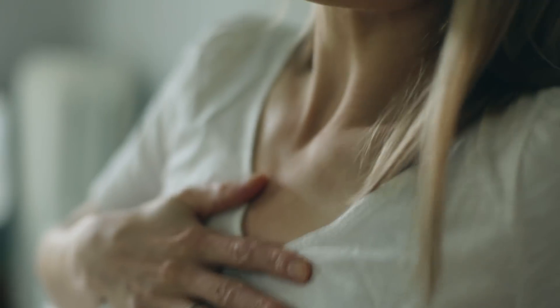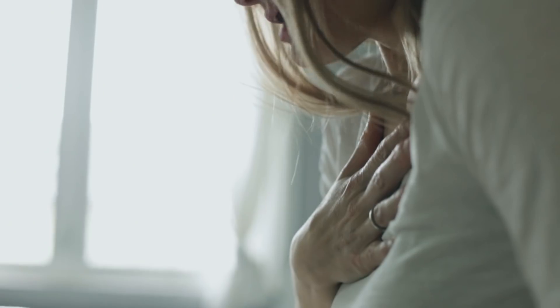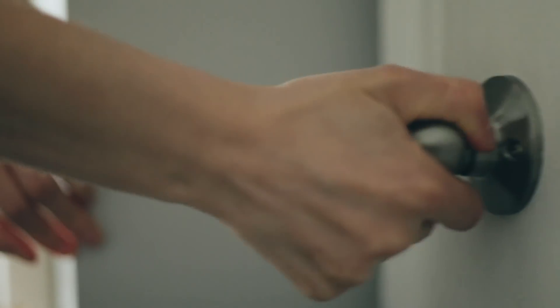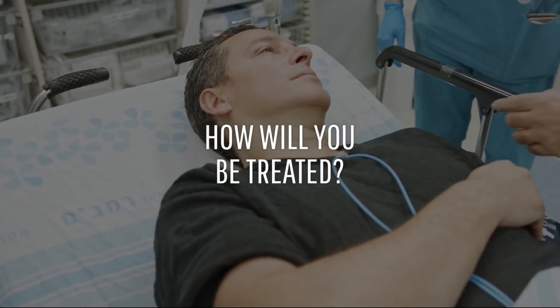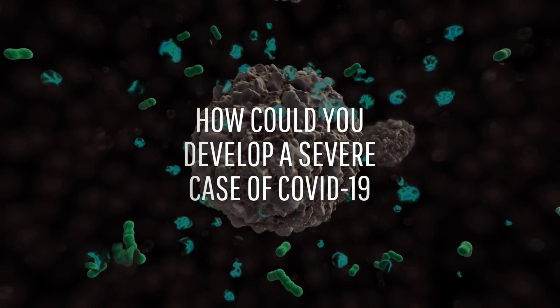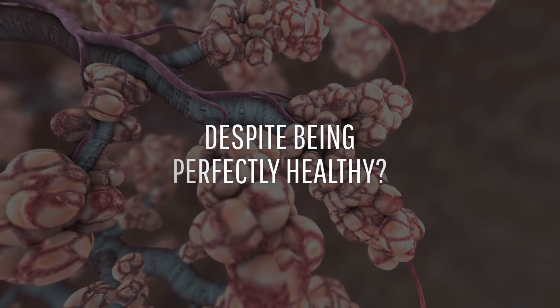You notice shortness of breath and a stark pain in your chest. You might have lost your taste and smell, and you're breathing like you just walked up three flights of stairs. These symptoms signal a trip to the emergency department of your local hospital. How will you be treated? When would you be put on a ventilator? And how could you develop a severe case of COVID-19 despite being perfectly healthy?